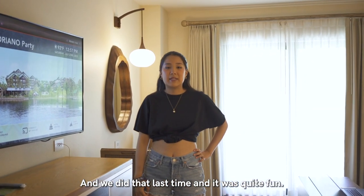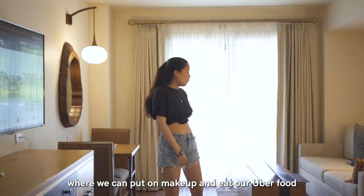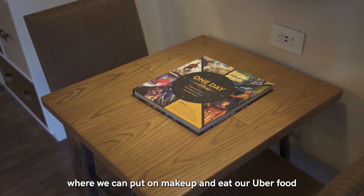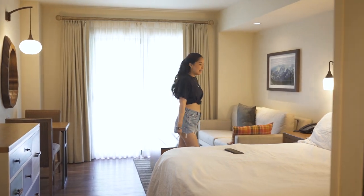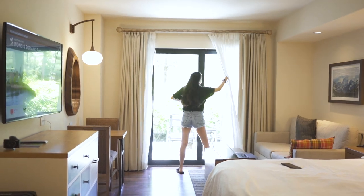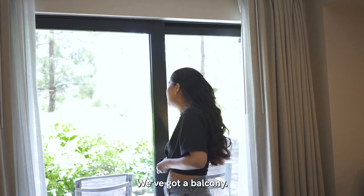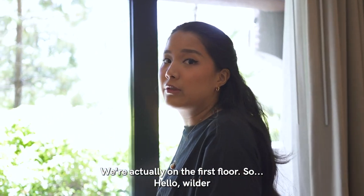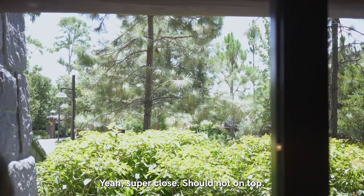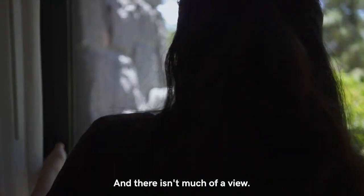This is our little space where we can put on makeup, eat our Uber Eats delivery, and drawers for our clothes. We've got a balcony — we're actually on the first floor. We're super close to the ground, not on top. You can open it but there isn't much of a view.